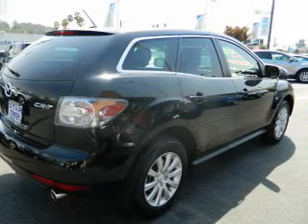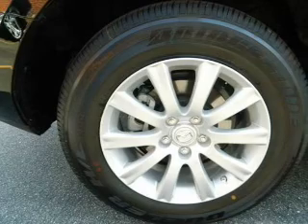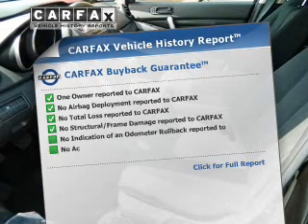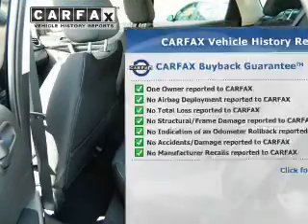With a reliable engine connected to a smooth shifting transmission, brake safely with the anti-lock braking system. Rest easy knowing this vehicle comes with a Carfax Vehicle History Report from Carfax, the most trusted provider of vehicle information.